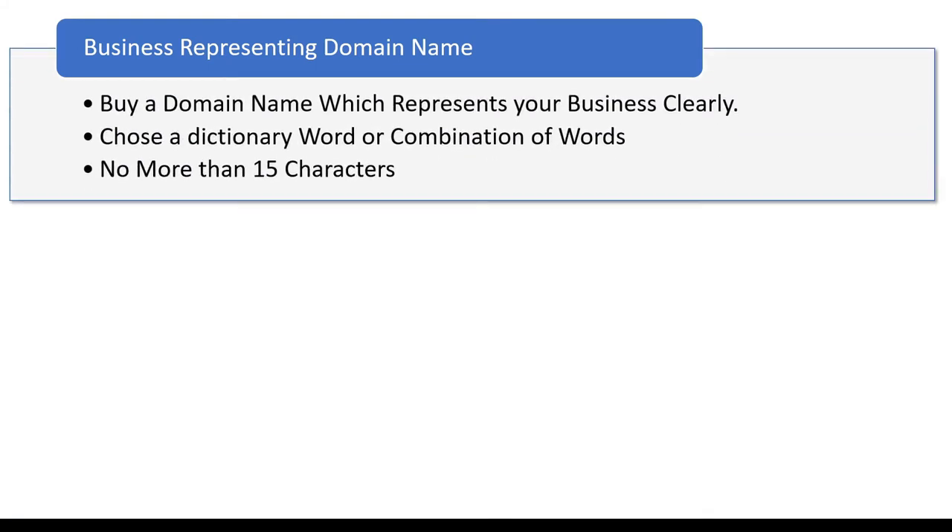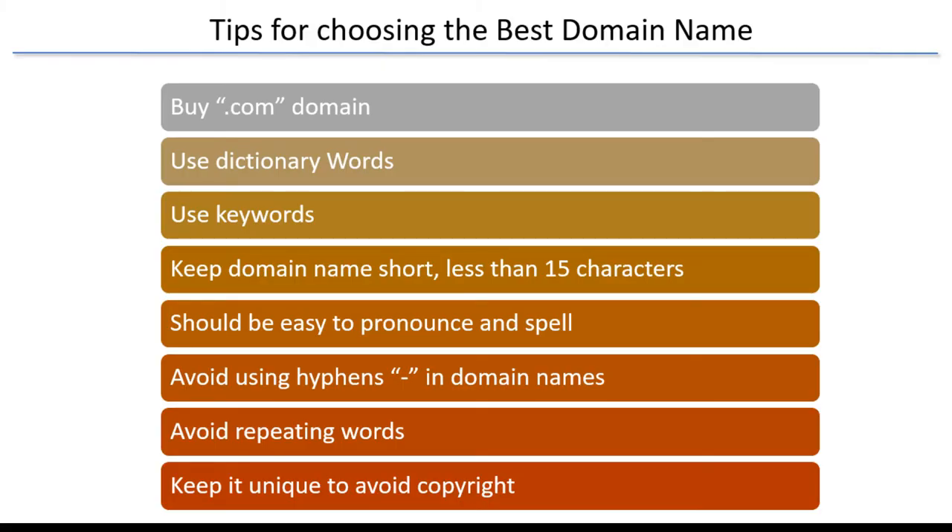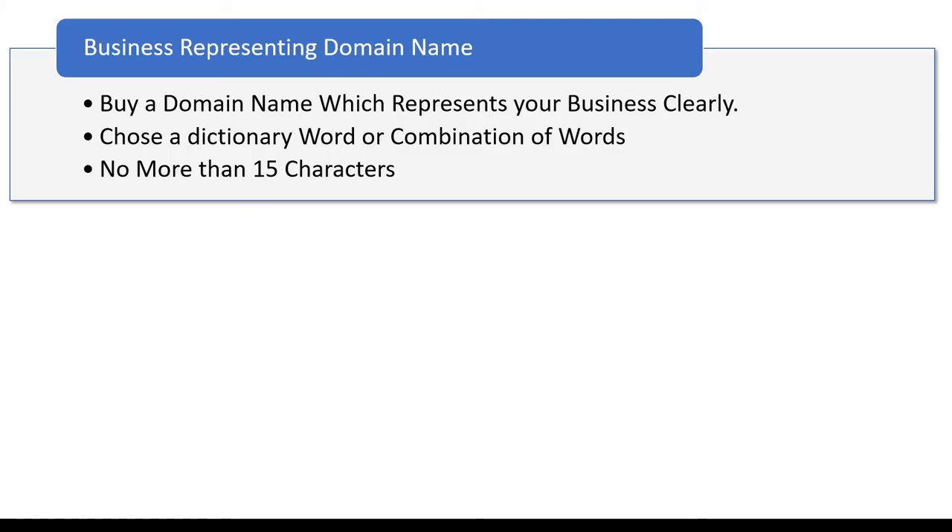Make sure the words you choose are 15 characters or less and should be dictionary words. If you have dictionary words, chances are very high that your website is going to rank higher, and it is also going to be easy for your customers to remember your website. You want your customer to reach your website in the easiest way possible.